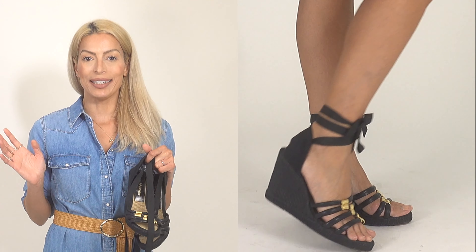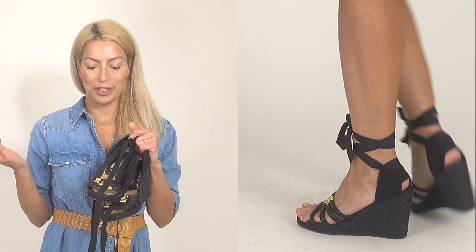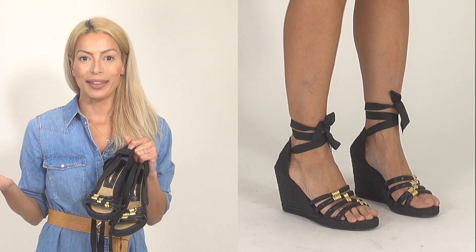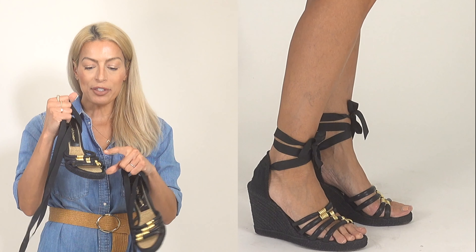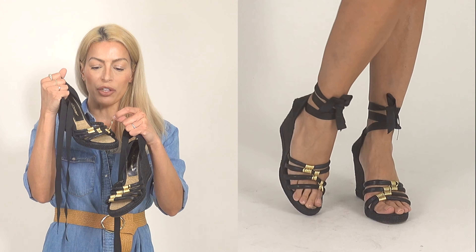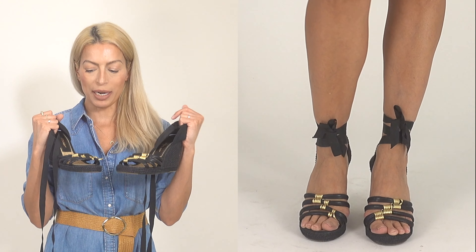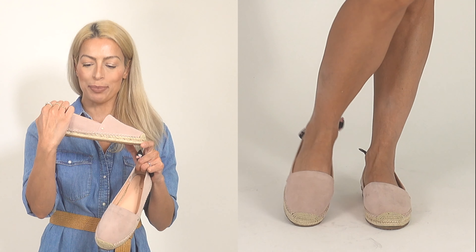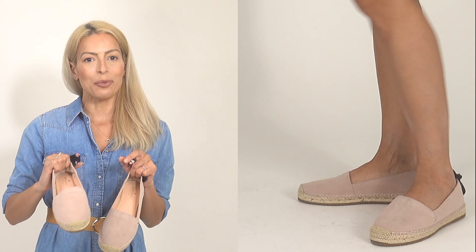I've had these next ones for probably over 10 years from an old Barney's New York warehouse sale. They stay in my closet and I rediscover them from time to time. They're fully black with a tie strap and a little gold threading detail that's actually coming apart, so I might end up removing it and keeping them just fully black. And finally for espadrilles, these cute little flat espadrilles from Kate Spade — I've had them a couple of years and love that they're flat and easy to wear.